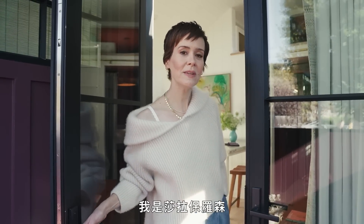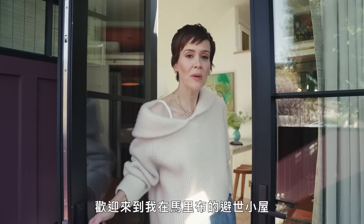Hello AD, I'm Sarah Paulson and welcome to my Malibu getaway. Come on in.